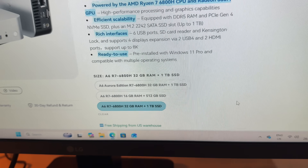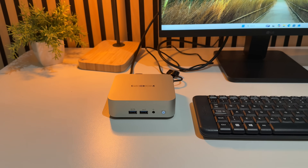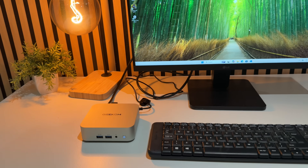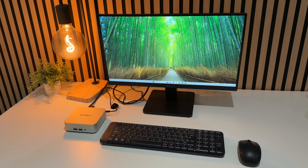Another great thing about this mini PC is that you can do your own upgrades. You can put up to a 2TB NVMe inside, or up to 64GB of RAM. It's all easy access — no soldering, just pop-out RAM and NVMe cards that you simply swap out.